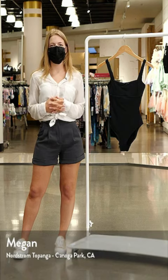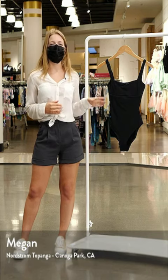Hey guys, it's Megan, your stylist here at the Topanga Nordstrom, and this is a square neck swimsuit by Sea Level.